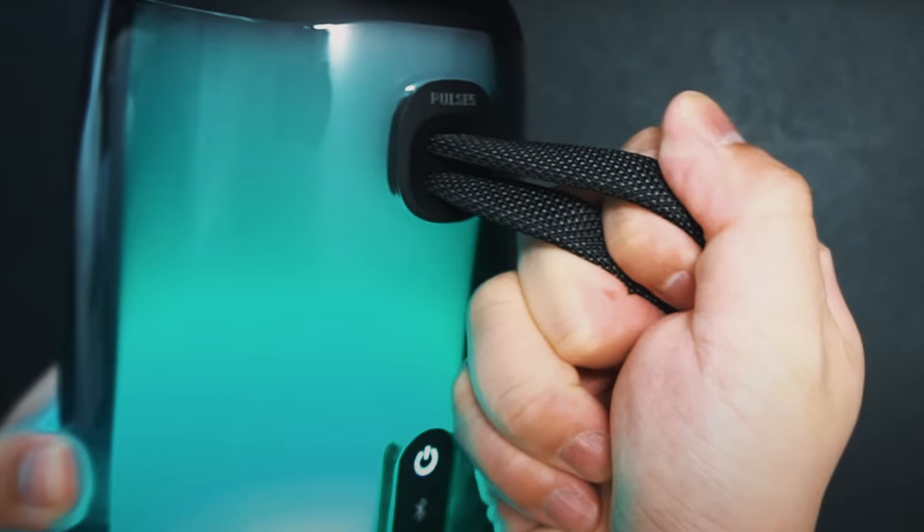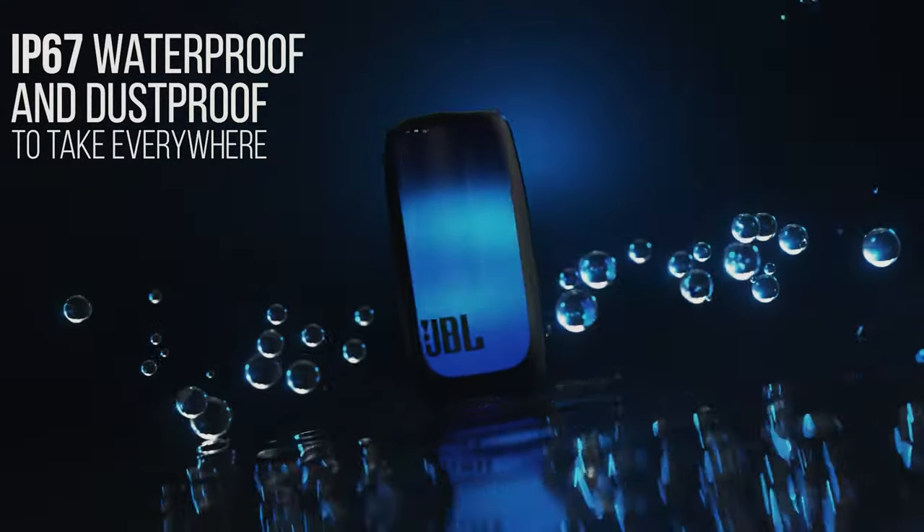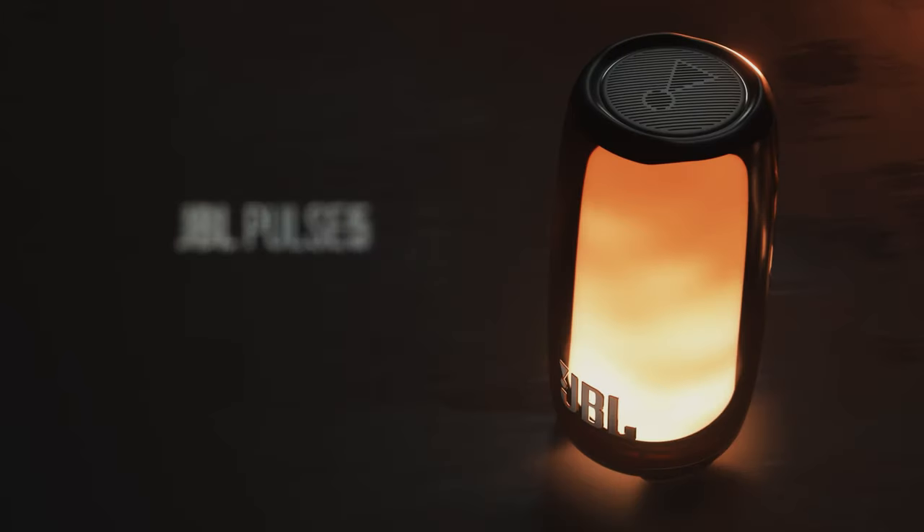Overall, the JBL Pulse 5 combines stunning visual effects with high-quality sound, making it a must-have for music lovers who appreciate both style and substance.